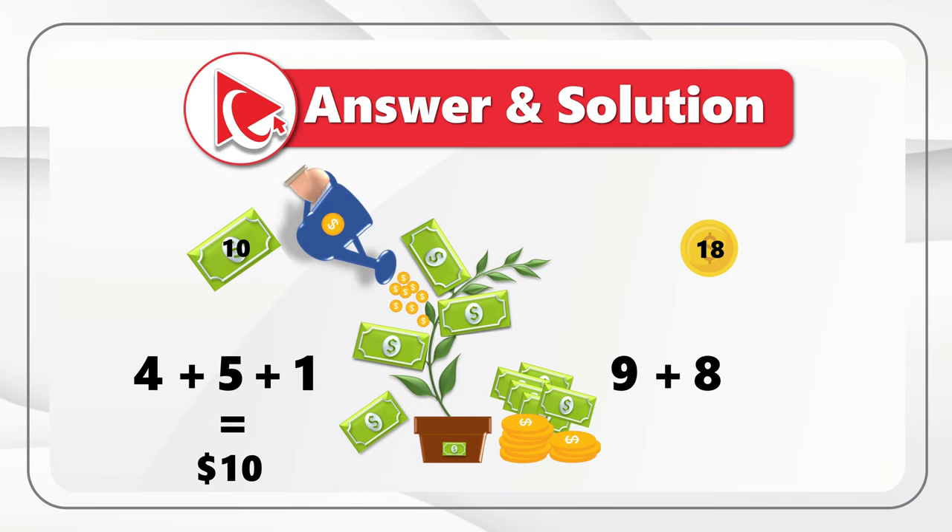Let's do the turning by following the green triangle on the left. After the first 90-degree turn, the green triangle ends up on top. After the second turn, it's on the right side. After the third 90-degree turn, the green triangle ends up at the bottom. So the correct choice is choice A, where the green triangle is at the bottom. Please post your thoughts and rationale in comments if you have a different solution.